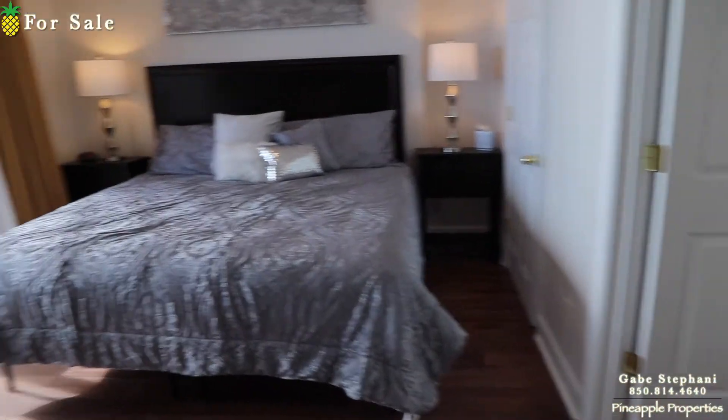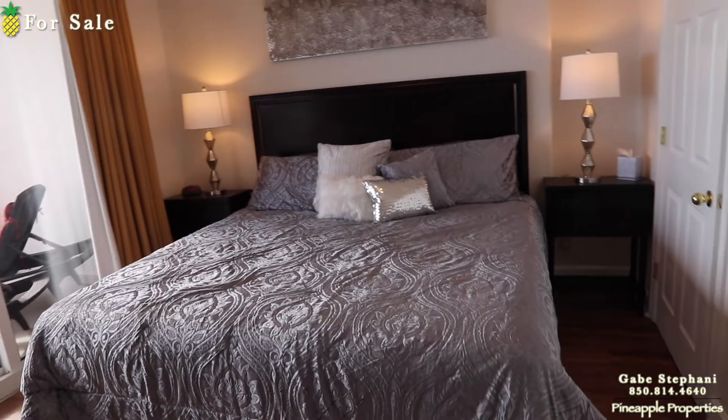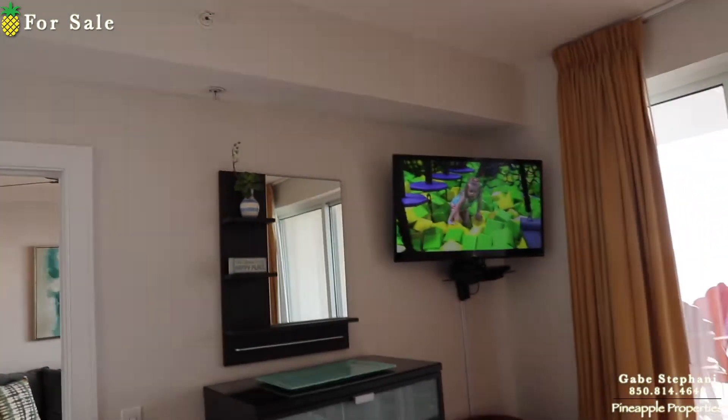The master bedroom is gulf front. Here's your views — wow, it's so bright out there. That's a king size bed in the master, with the TV mounted above.